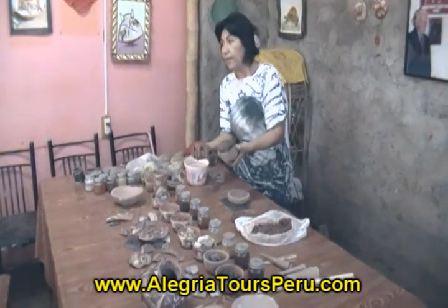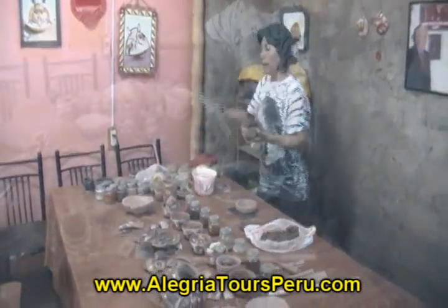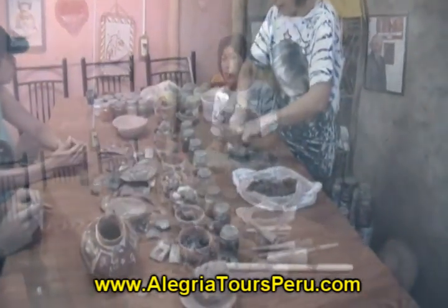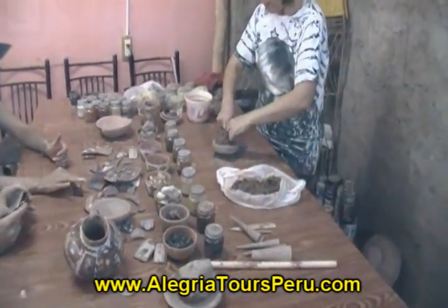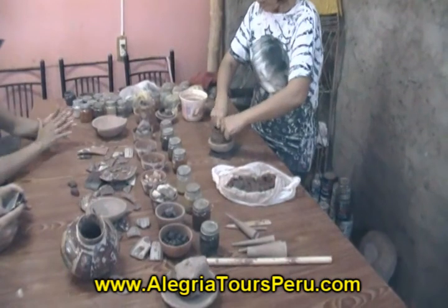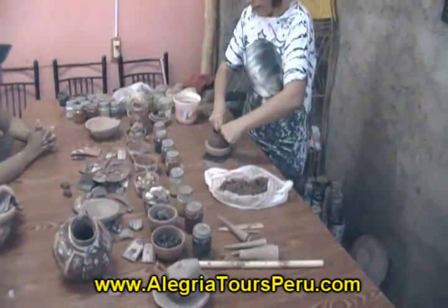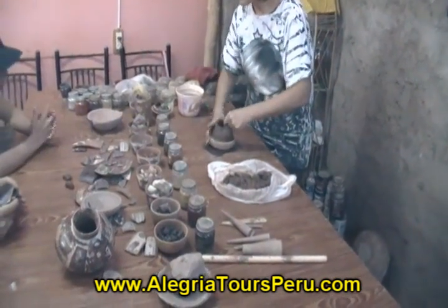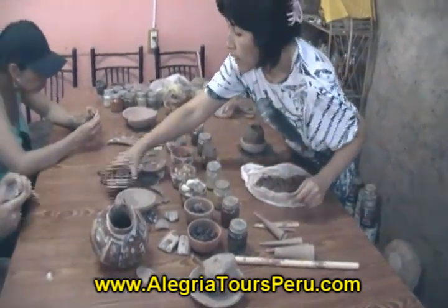The colors come from minerals like manganese, copper, and iron. After drawing and painting, they place the pottery in the oven for 14 hours. The potteries are placed in a pyramidal shape inside the oven and protected with tiles.